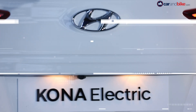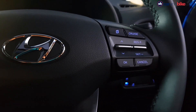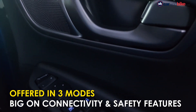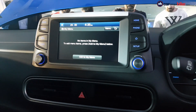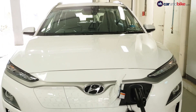The cabin of the Kona Electric is not futuristic and gets a simple, clean design. There are three driving modes on offer — Eco, Comfort and Sport. Features include a floating 8-inch touchscreen infotainment system with smartphone connectivity, wireless charging, ventilated seats, heads-up display, and ABS along with EBD.